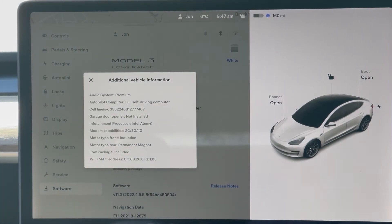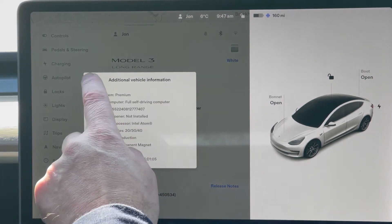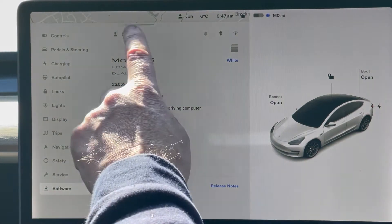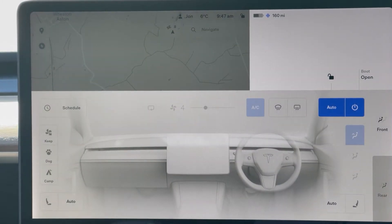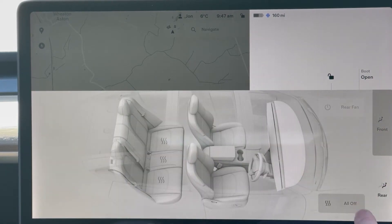If you bought during a period of model change, you can also check items such as the MCU processor type, autopilot hardware version, whether the cold weather pack is installed, tow bar, etc. If you are expecting a heated steering wheel or rear heated seats, these can be checked via the climate control menu. While you may want to check they all work, these are warranty items and would be repaired on a new car if they have failed.